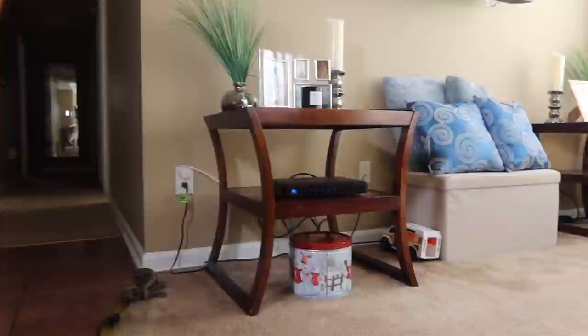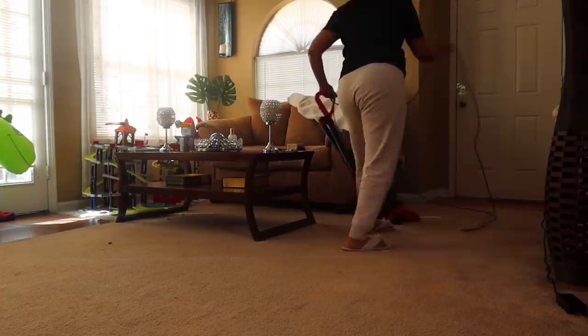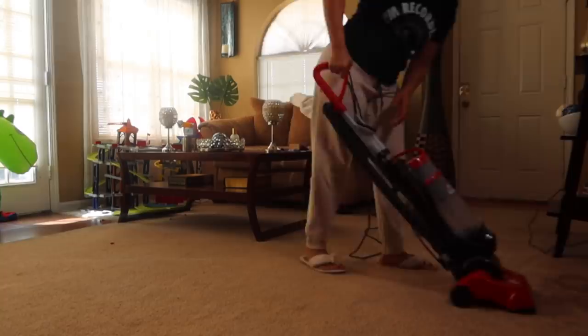Me and my sister were talking about getting a new vacuum cleaner very soon. We're debating between the Shark and the Dyson — comment down below and let me know if you have either one and how you like them.